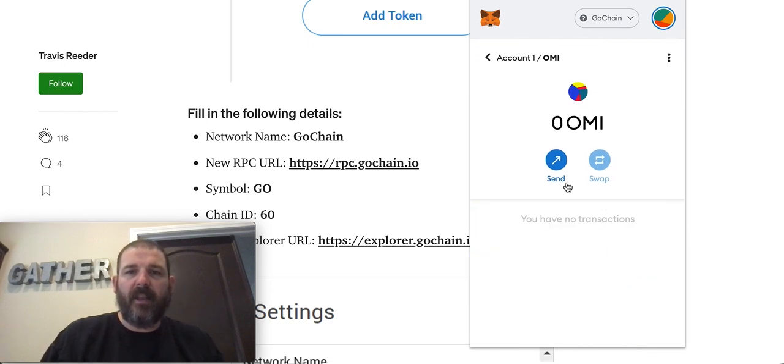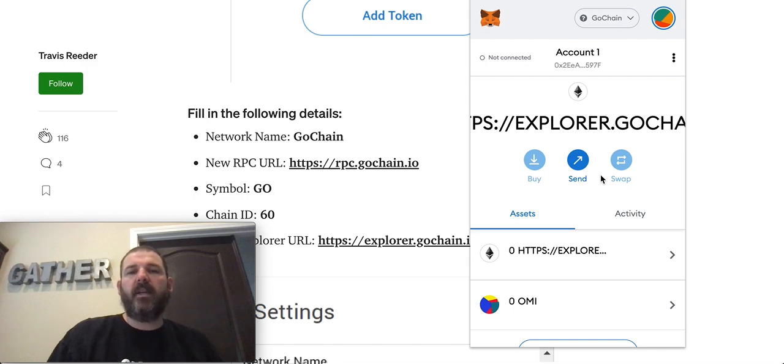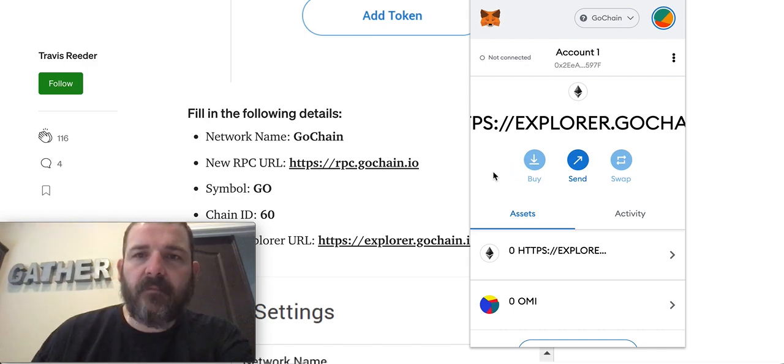You can go in there and check your Ecomi balance, and you can send or swap if you use Uniswap or PancakeSwap. But I'm not withdrawing there yet because I want to wait and see where I can stake it.